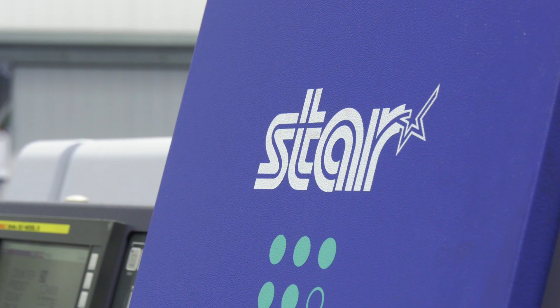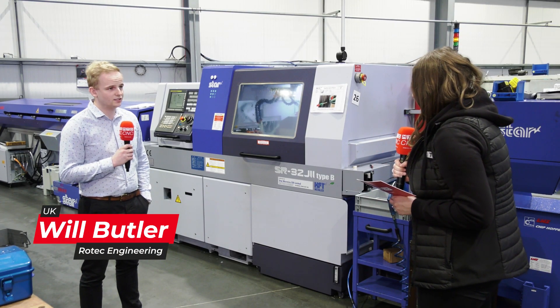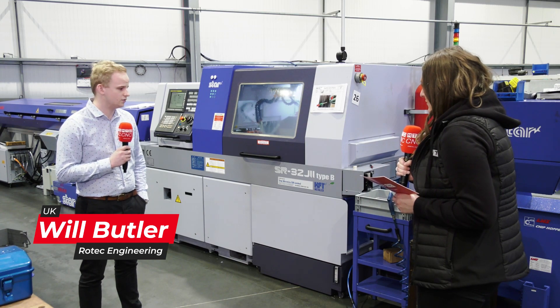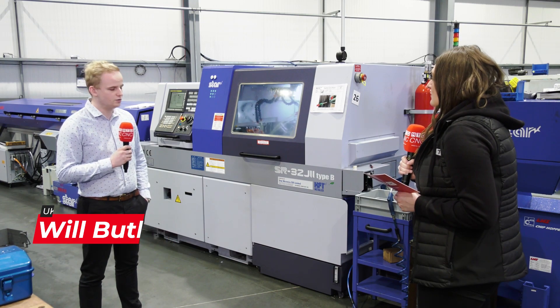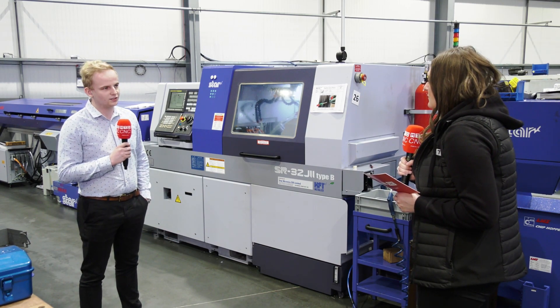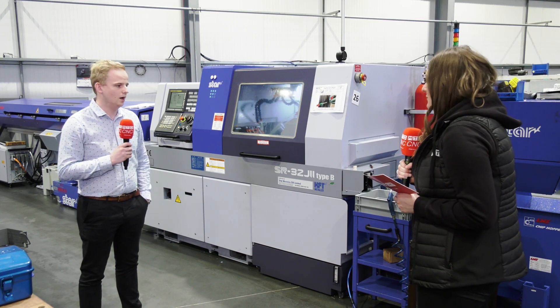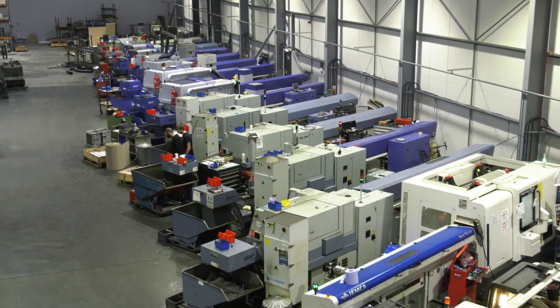We're standing in front of the SR32 J2 Star sliding head machine — what parts are you making on this machine? On these machines we're currently making lots of gears — hundreds of thousands of gears for our customers. It's something new for us, a new technology we've invested in. A lot of our 32mm capacity is starting to become older now.